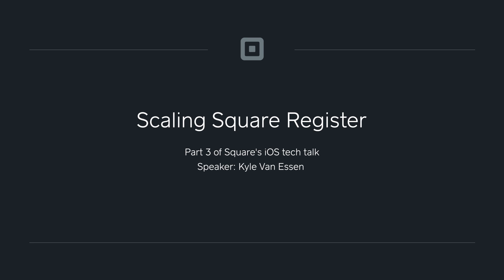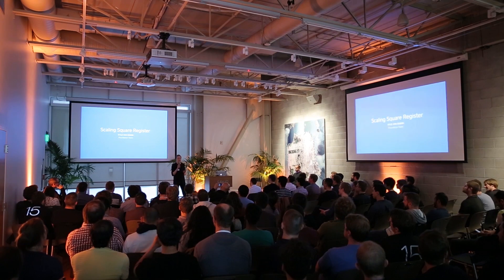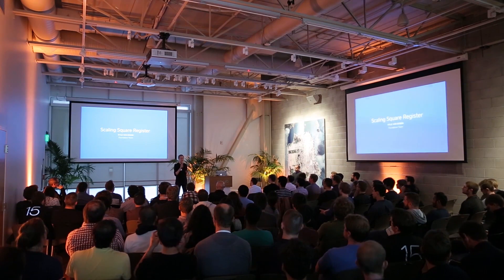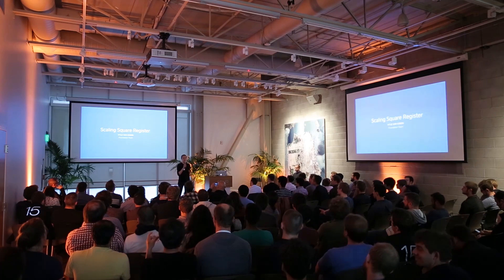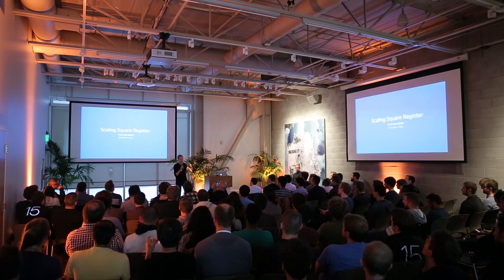Hi, everyone. I'm Kyle, an iOS engineer at Square on the foundation team. On the foundation team, some of the things I work on are Square Data, an internal core data wrapper library we have to make using core data easier and more approachable to non-experts.